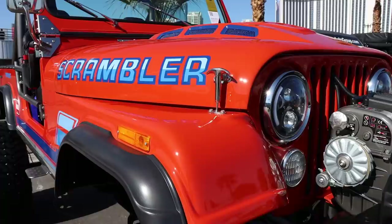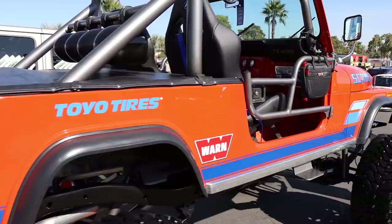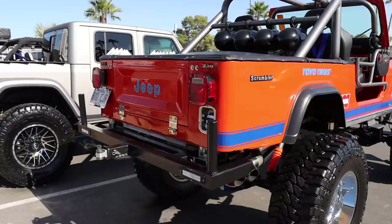I'm a huge fan of the Jeep Scrambler and I've had my eyes on several over the years. Who knows, maybe one of these days this will be the classic rig that ends up in my garage. This one with that bright orange was pretty nice.